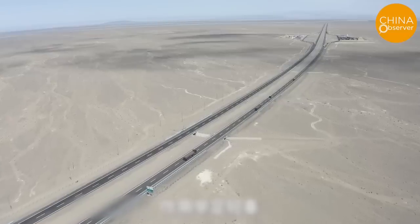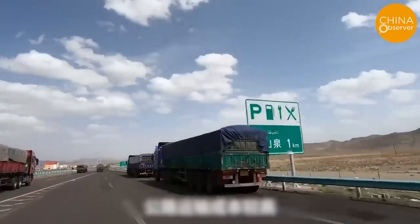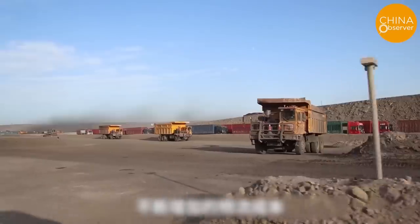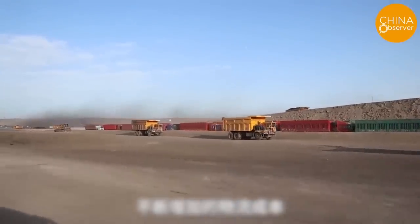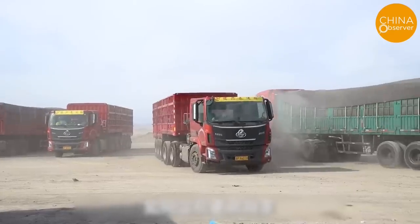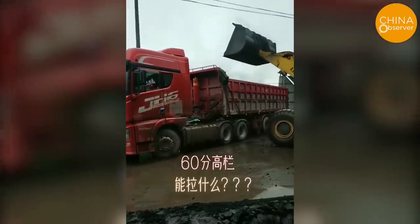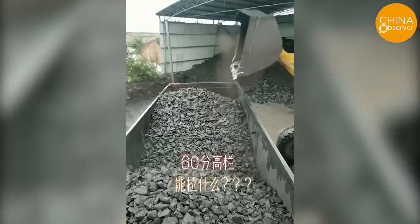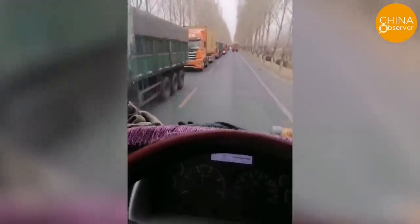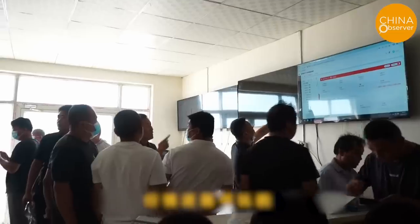Over the past 30 years, diesel prices have increased from 2 yuan to 8 yuan, and annual toll fees for drivers covering 100,000 kilometers have increased to at least 50,000 yuan. In the 1990s, with goods in short supply, if a truck parked at a parking lot, the cargo owner would come directly to the truck to find transportation. However, now the freight rates are so low that they are almost unimaginable. Faced with increasing income pressure, a significant proportion of truck drivers choose to quit.